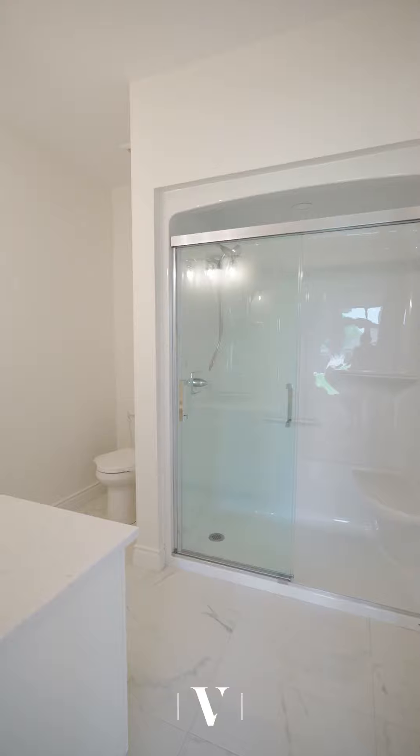This gives you three full bedrooms, three full bathrooms, and all of this is standard with no additional upgrades. Now go through and finish the tour of this stunning model home.